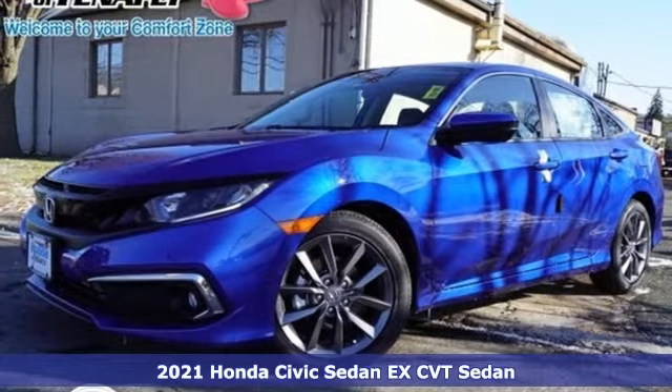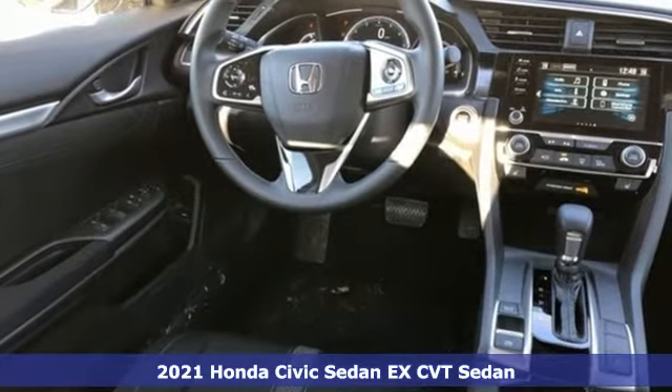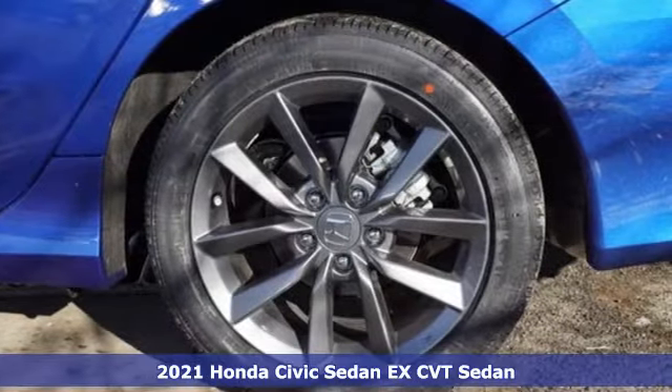It's a new 2021 Honda Civic Sedan. Get more mileage out of every drive with this Civic. It boasts an impressive list of features like these.